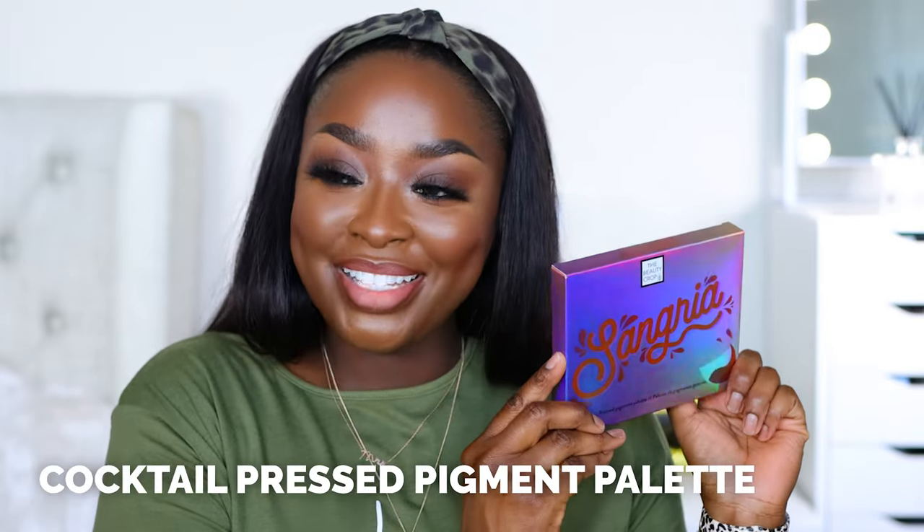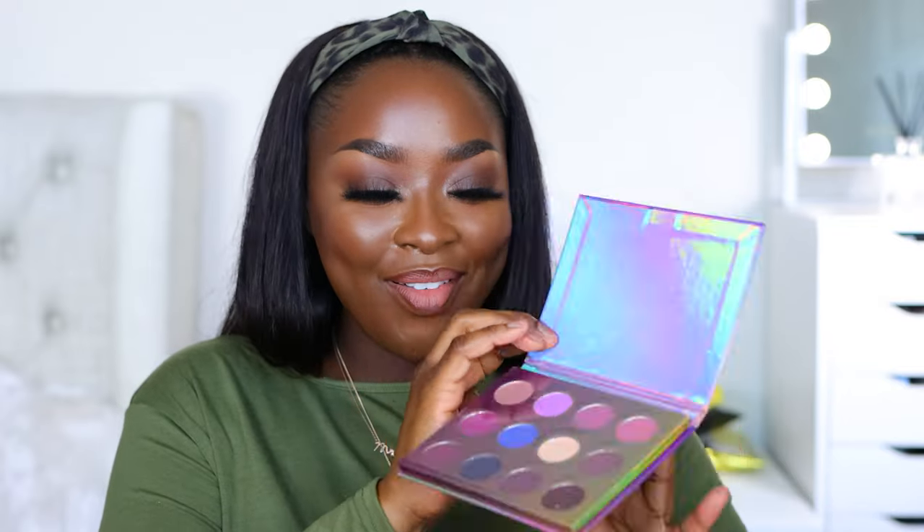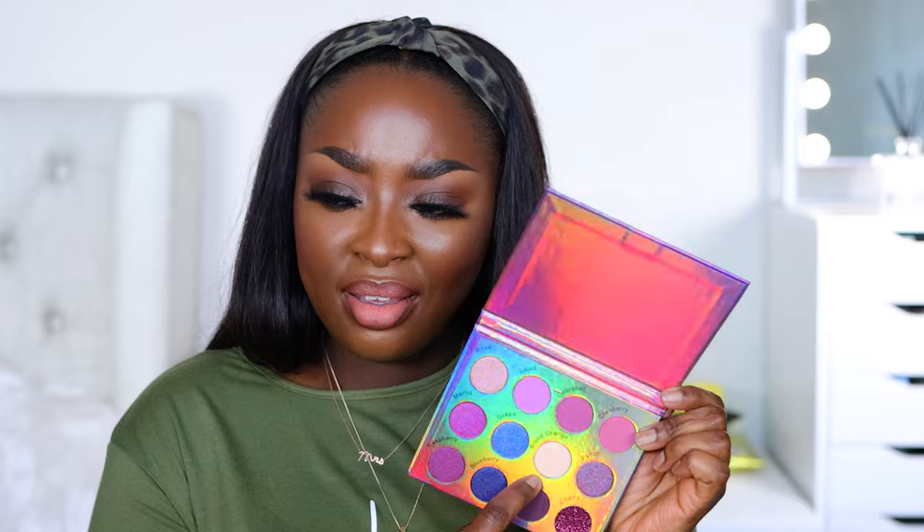We have a Pressed Pigment Eyeshadow — I didn't know Beauty Crop had eyeshadow. It's called Sangria. We've got some purples and blues. I haven't done glitter on the eye in such a long time — I really need to go back to that. This looks really gorgeous. Blood Orange is so tan. Grandpa Merlot — these are names of drinks. This is a cute palette. I'm especially drawn to this blue — blue looks really good on brown skin. If you have not used blue on your eyes, something is wrong. You need to try blue.